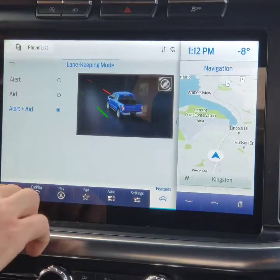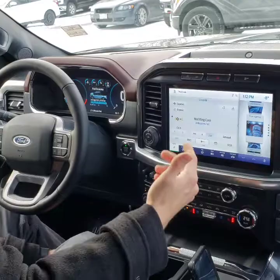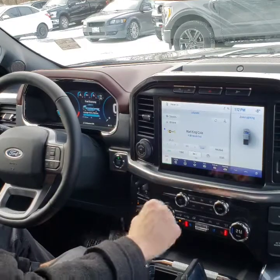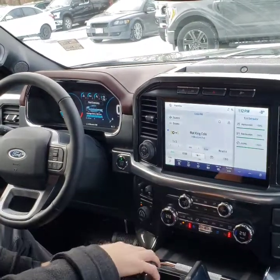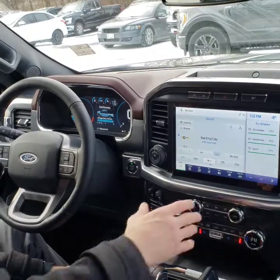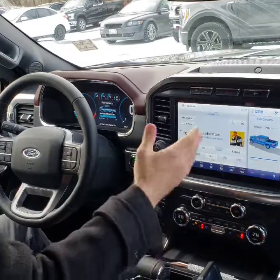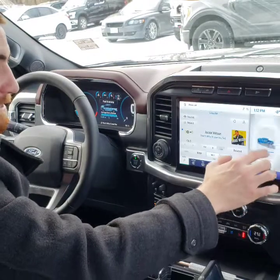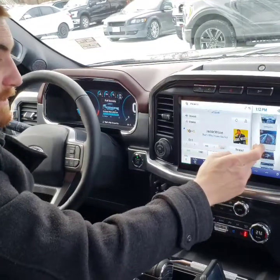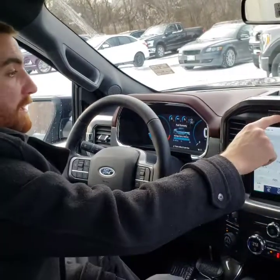There's a ton more to this. You can set different screens — if you really like zone lighting and want that screen at all times, you can leave it there. Eco behavior will track all this and change according to your driving habits — this truck just got dropped off so it'll update as it's driven more. Fuel economy can be viewed right on screen. Tons of options — the Sync 4 screen really is amazing. I've done quite a bit of research on it, but I'm sure there's still some stuff I don't know.